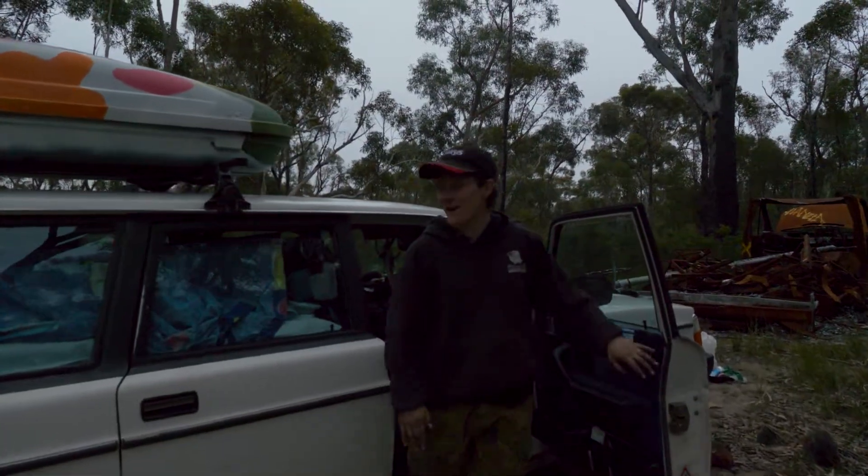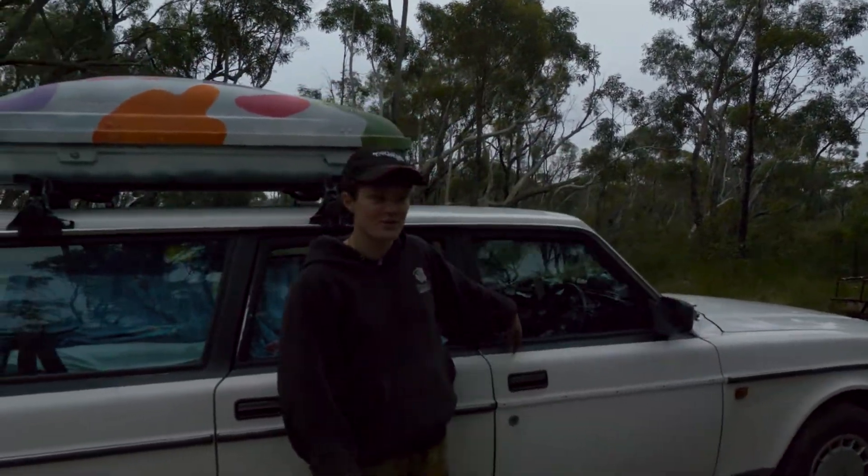Hey there! My name's Brooke and today I'm going to take you on a one-of-a-kind tour of this beautiful Volvo.